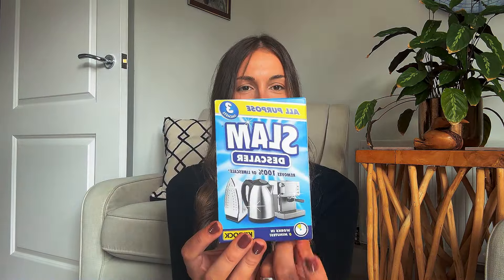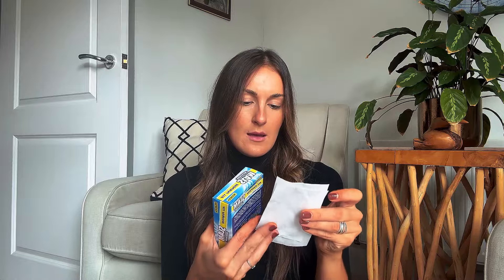So I picked up one of these Slam descalers — I really like these. I do like to clean my kettle with white vinegar and lemon when I can be bothered, but I do live in a really hard water area so I need to descale my kettle a lot. These are really handy. They were 99p for three sachets, which seems really good value.